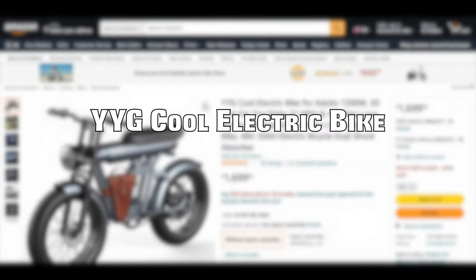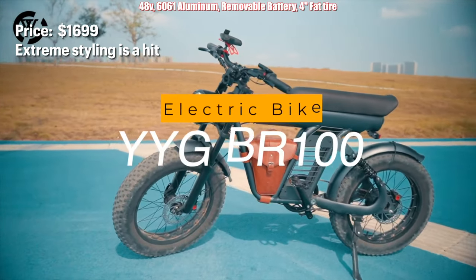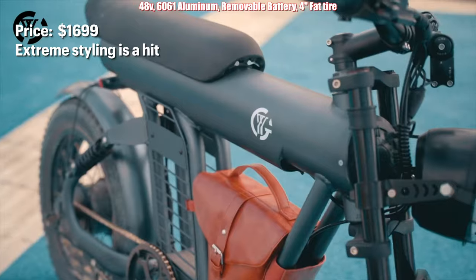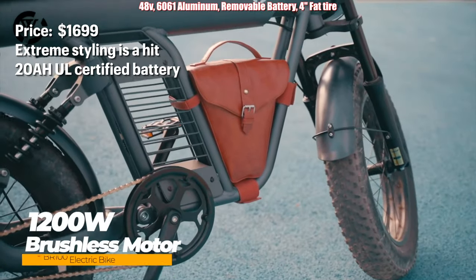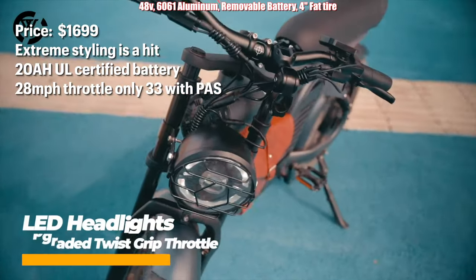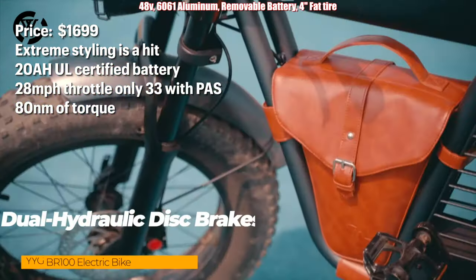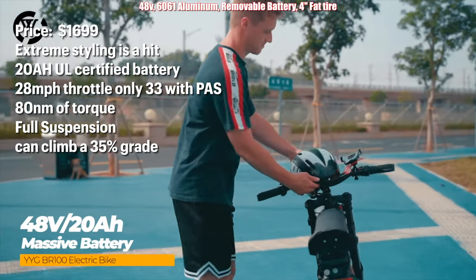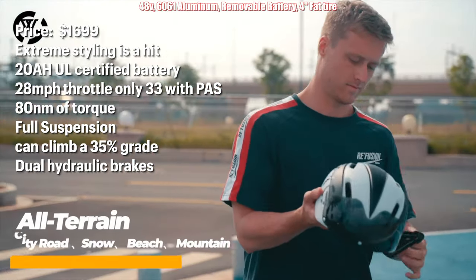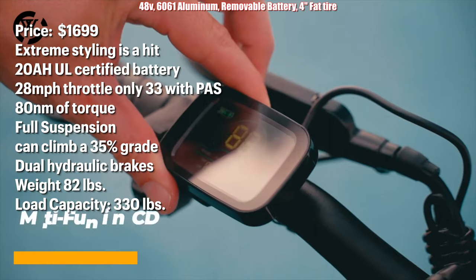The YYG Cool electric bike offers extreme styling and I think it's a hit. It has a 20 amp hour UL certified battery, can go 28 miles per hour throttle only, 33 on pedal assist, 80 Nm of torque, full suspension, can climb a 35% grade, dual hydraulic brakes, and comes in at 82 pounds with a load capacity of 330 pounds.